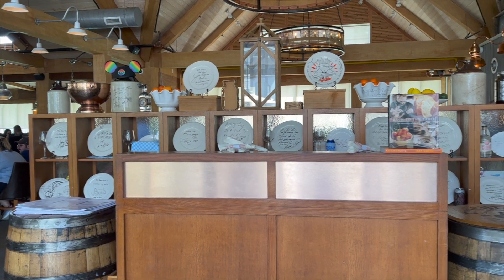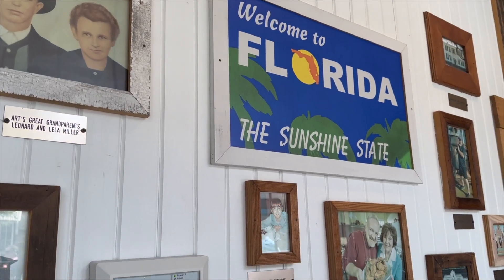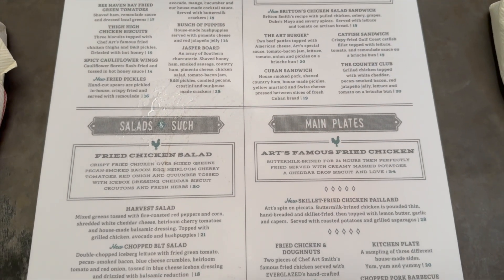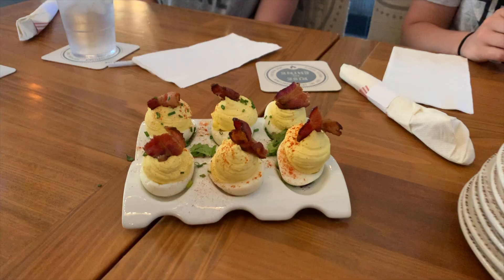When you first walk in the door, keep an eye out for their collection of dinner plates featuring signatures of famous people who have dined at the restaurant. The menu offers a wide range of Southern-inspired dishes, from fried chicken and waffles to shrimp and grits, all prepared with the chef's signature flair.